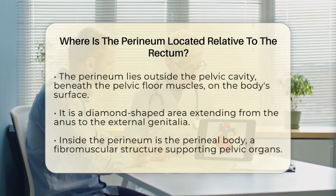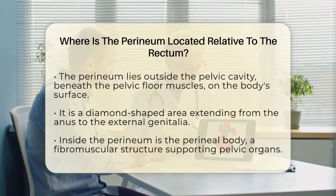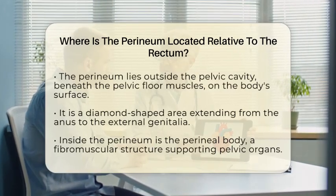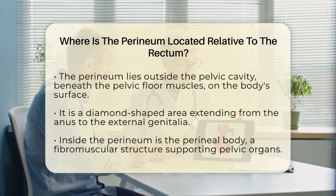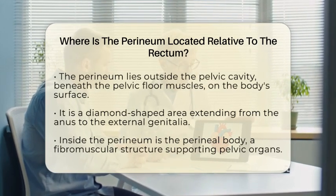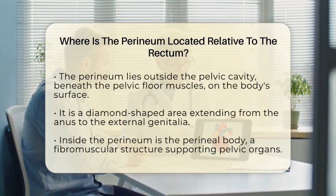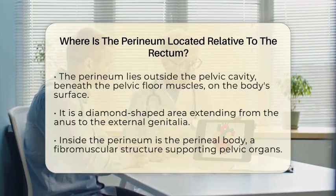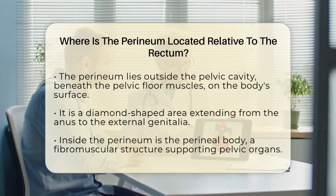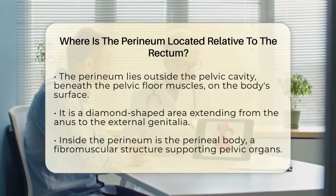The perineum lies just outside this area on the surface of the body. It is a diamond-shaped region that extends from the anus to the external genitalia, whether in men or women. Within the perineum there is a fibromuscular structure known as the perineal body, which acts as a central point of attachment for muscles that support the pelvic organs and help maintain continence. These muscles include the external anal sphincter, transverse perineal muscles, and other muscles that help support the pelvic floor.